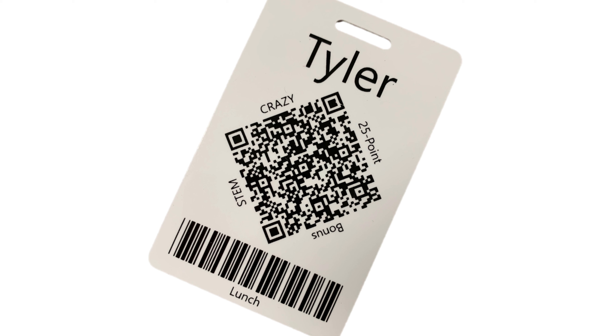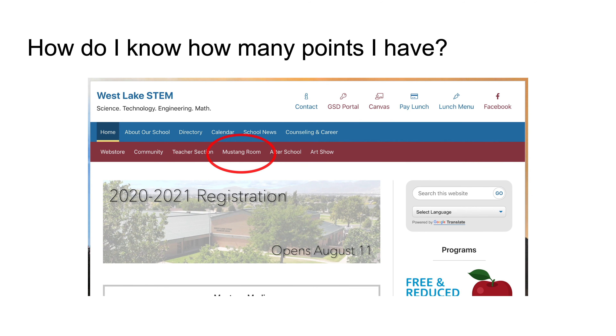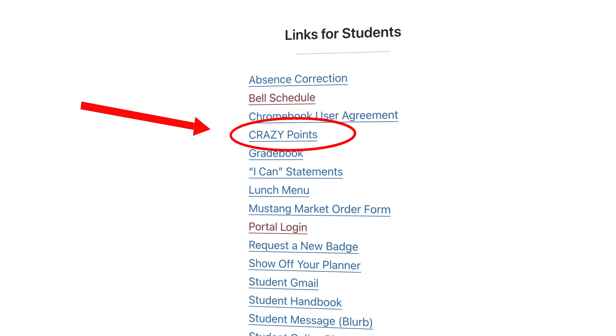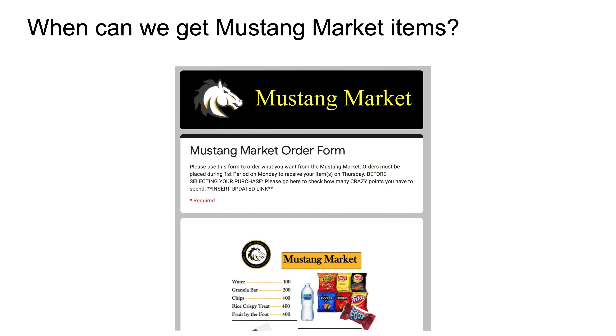This week, they'll be looking to reward kids they see wearing their ID badges throughout class. You can find out how many crazy points you have by clicking on the Mustang Room link on our school website, clicking on the crazy points link on the right side of the Mustang Room page, and then entering your student ID number. This year, you will make your Mustang Market purchases online at the beginning of the week and they will be delivered to you at the end of the week.